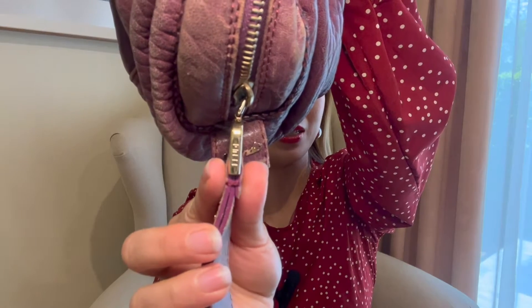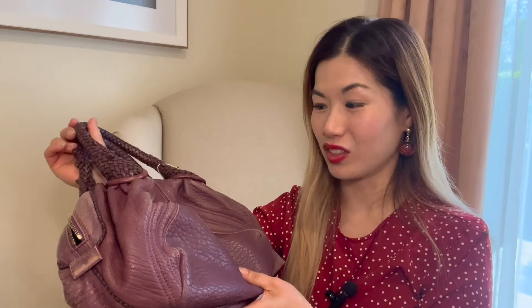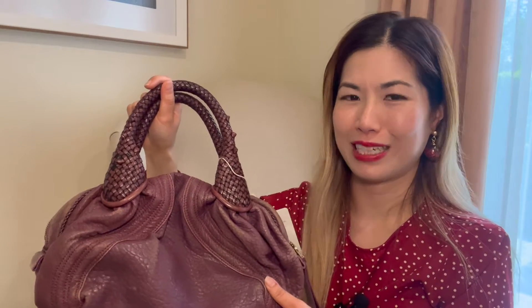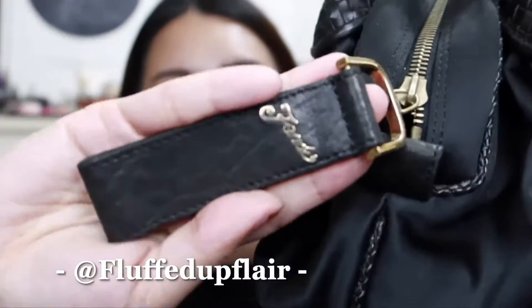The hardware is engraved with Fendi as well. Surprisingly there is not a single popped stitch, which is insane for the age of this bag — if you think about Chanel, those pop straight away. Although I'd been eyeing this bag for a long time, I never committed because I thought it wouldn't fit on my shoulder. But actually it does fit — every time I saw someone carrying it I hesitated, and I even asked Amelia from Fluffed Up Affair, who also has a luxury YouTube channel and owns this bag, whether it fits on the shoulder.